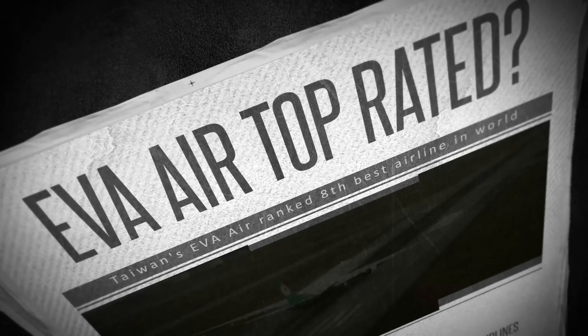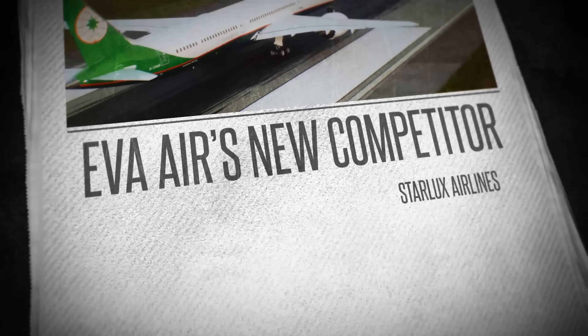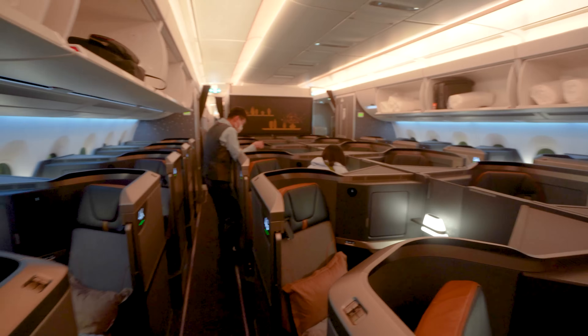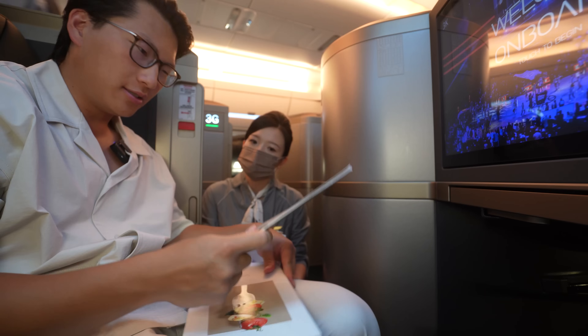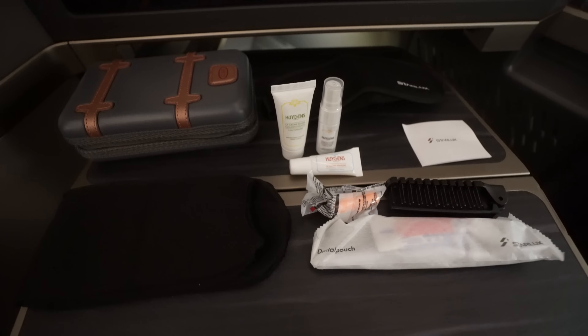For the longest time, Eva Air has been Taiwan's highest-rated airline and one of the top airlines across the globe. But a brand new competitor has emerged and is proving to turn a lot of heads: Starlux. Today we're taking this new ultra-modern Starlux business class flight from Taipei to Los Angeles to put the new giant to the test and find out once and for all if it can beat out the competition.